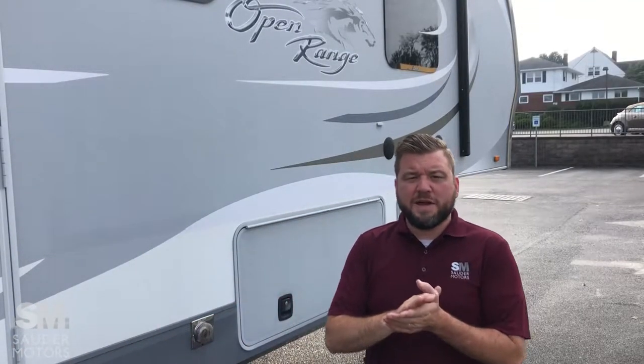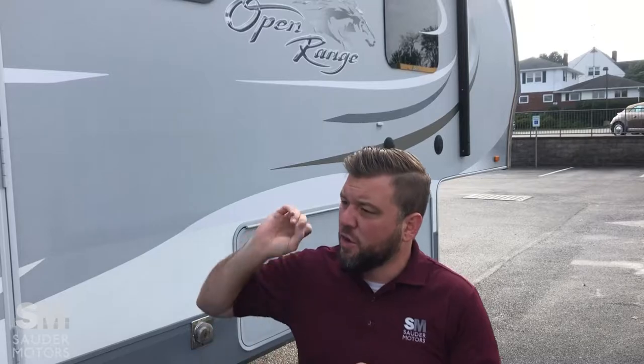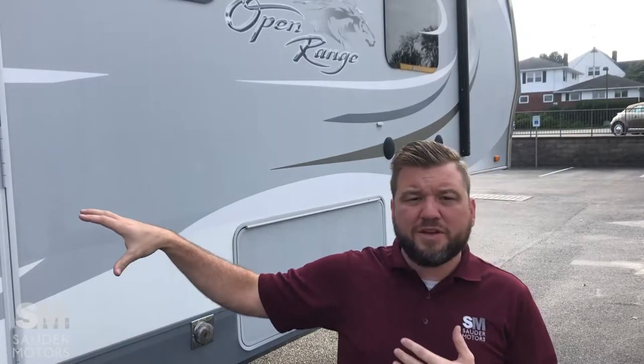Ladies and gentlemen, welcome back to Souder Motors. Jay Lap with you, and today I have a fifth wheel for you. This is a 2014 Open Range 349 RLS. We've got a rear living layout with some great options: auto leveling, the four-weather camping package, and three slides.